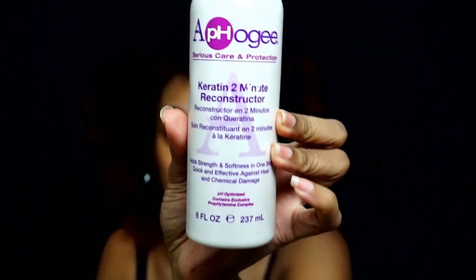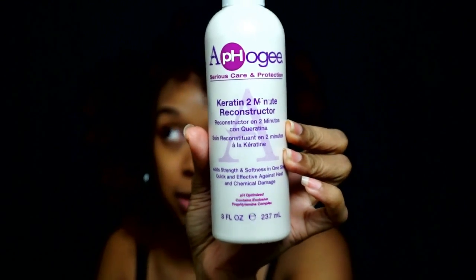I'm going to be talking about a product — it is actually a deep conditioner. It's a protein deep conditioner and it's from the brand Afo-G. It's called the Keratin 2-Minute Reconstructor. It is 8 fluid ounces, this bottle. I bought this at Sally's, anywhere from like $6 to $7.